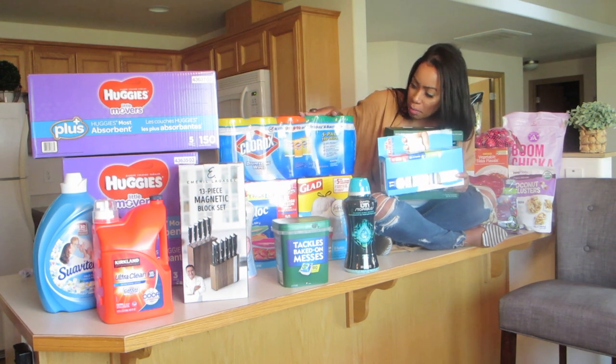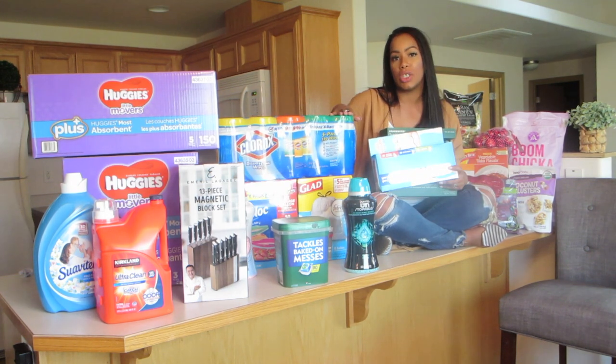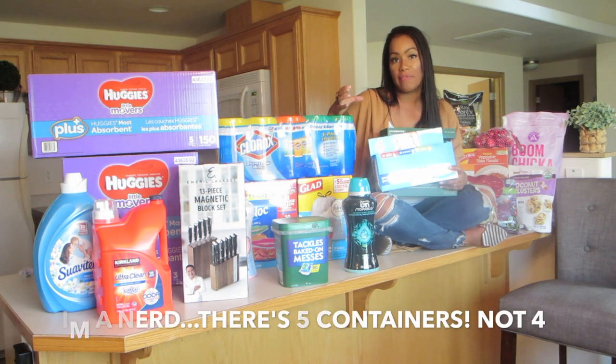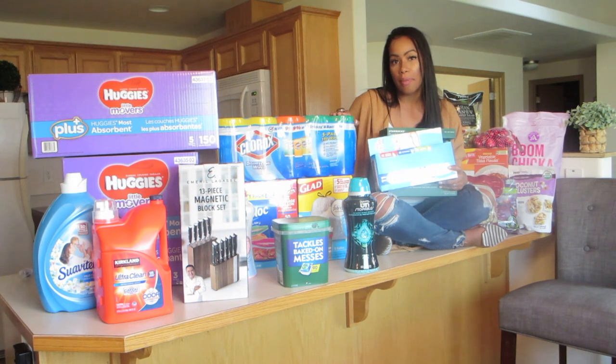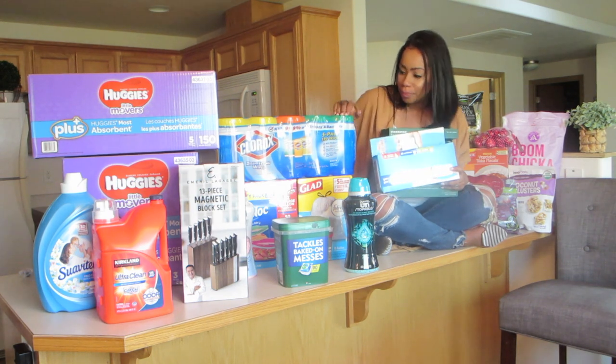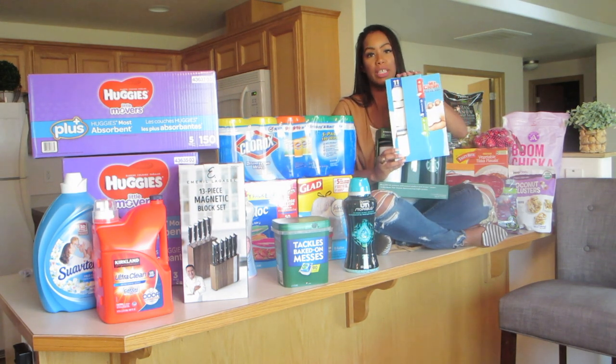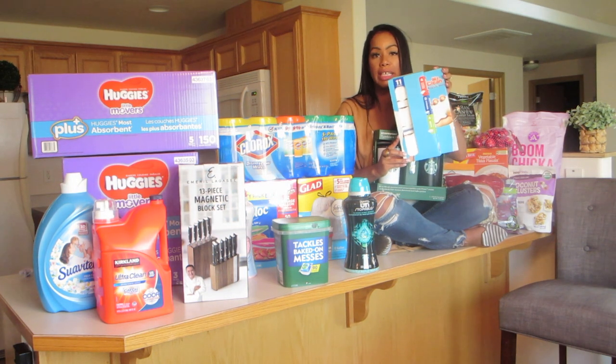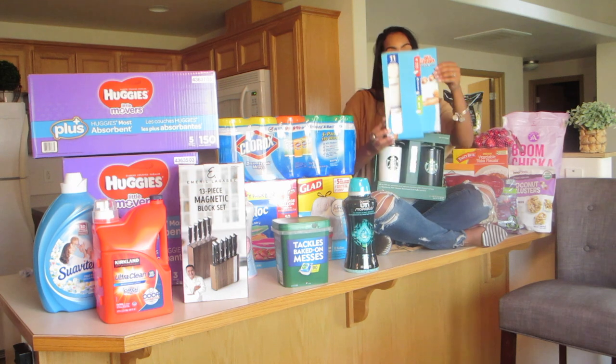I bought some Clorox wipes. This is a heck of a deal — there's four of them and they're the big, wide fat containers. This will probably last me a whole year. We got these Mr. Clean Magic Erasers. Who can't use magic erasers? These were also on sale, $6 for 10 of them, so you can't beat that.